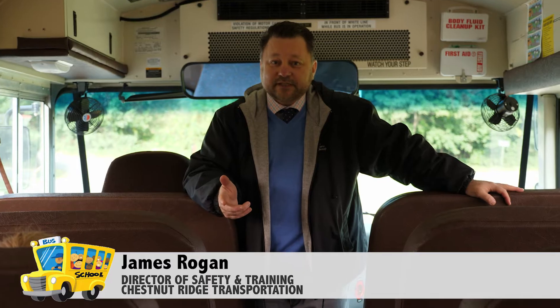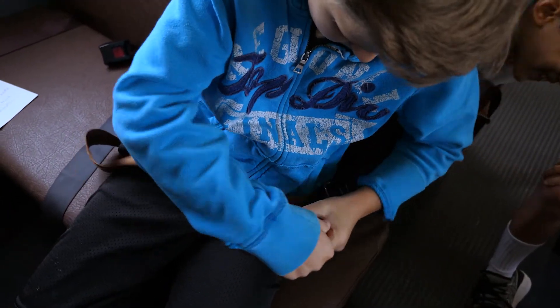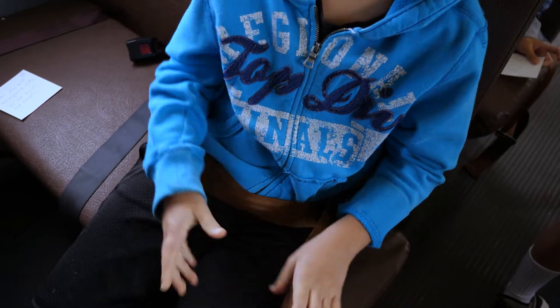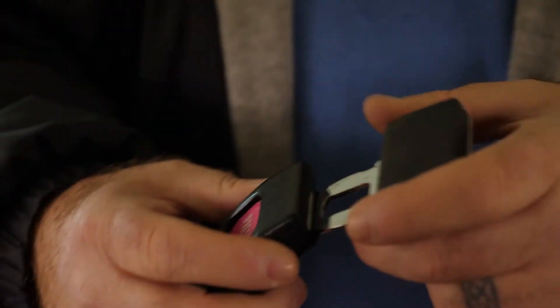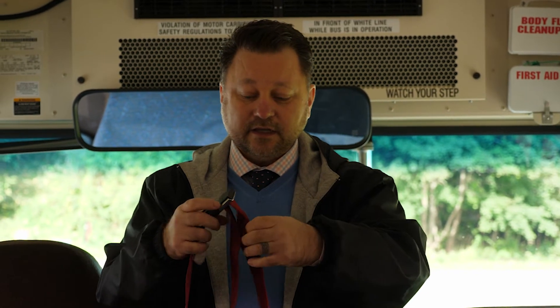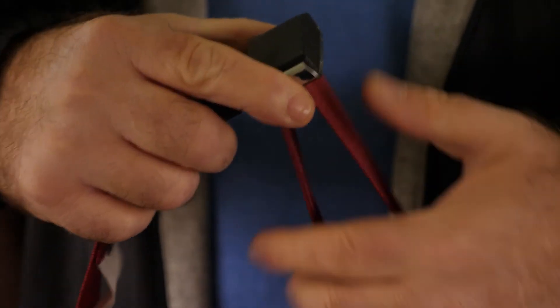Hey kids, my name is James Rogan. I'm with Chestnut Ridge Transportation. Our job is to make sure that you get to school safe. So let's take a minute to talk about wearing your seat belts the right way. Everybody should make sure that when they get in their seat, you have to sit straight up. Make sure that your back is against the seat, then take the seat belt, take the tab, and push it into the buckle until you hear a click. Then pull on it and make it tight so that it's really snug up against your hips.